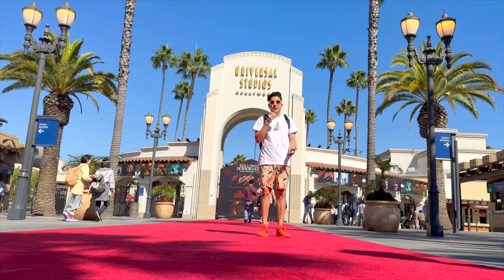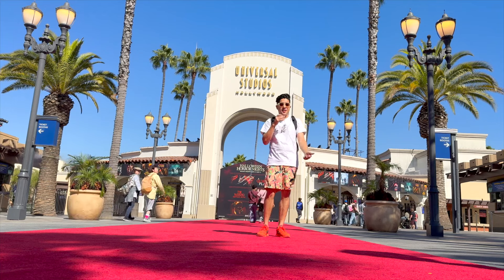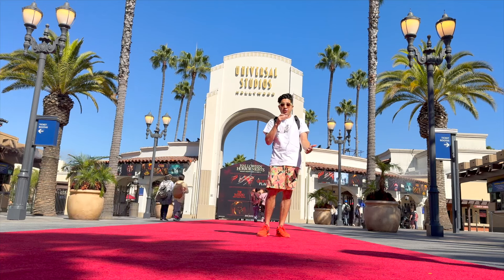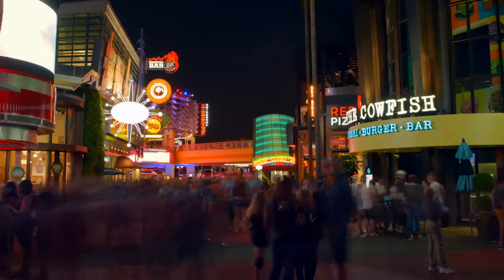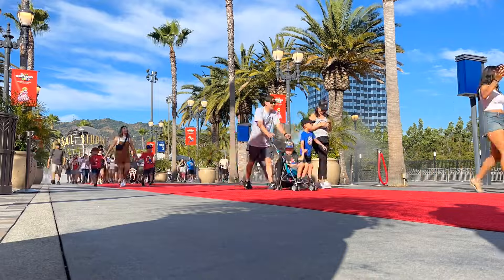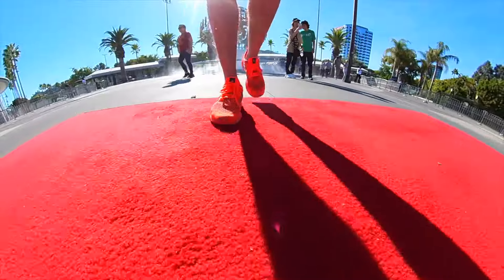We don't have to go too far for our very first secret here at Universal Studios Hollywood. It's actually right here at the very front entrance — it's the red carpet. Did you know that Universal Studios Hollywood is the only Universal Park that rolls out the red carpet for its guests? And the reason is you're the star of this adventure. You're making your red carpet debut into Hollywood. You're gonna be a star.